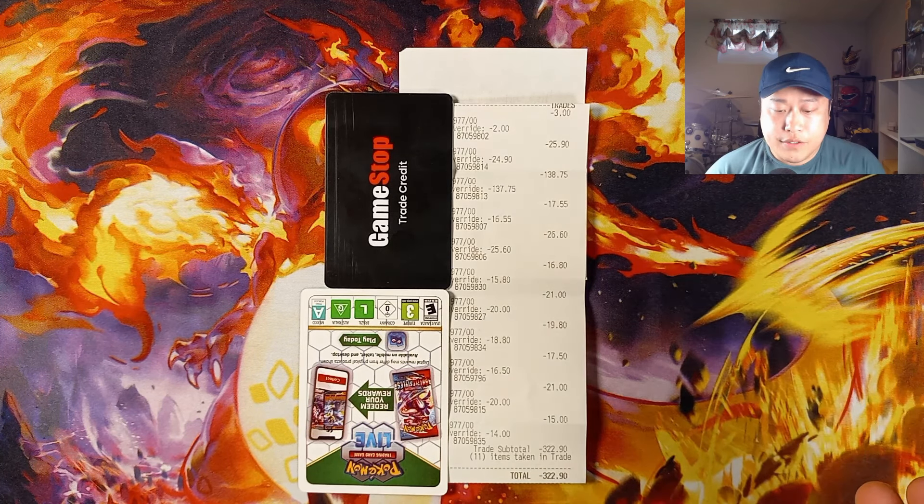The next card was a Mint 9 Blastoise from the Pokémon Celebrations set, last sold for $24. This one really surprised me — they gave me a store credit of $138.75. I wasn't going to say no, but they gave me way too much. I don't think even a PSA 10 goes for nearly that — a 10 maybe goes for $40 max on a good day. So they really overcompensated for that card. The next card was a PSA 9 Glaceon GX from Hidden Fates — trade-in value was $17.55, and the last sold was $30, so a little over half of market value.